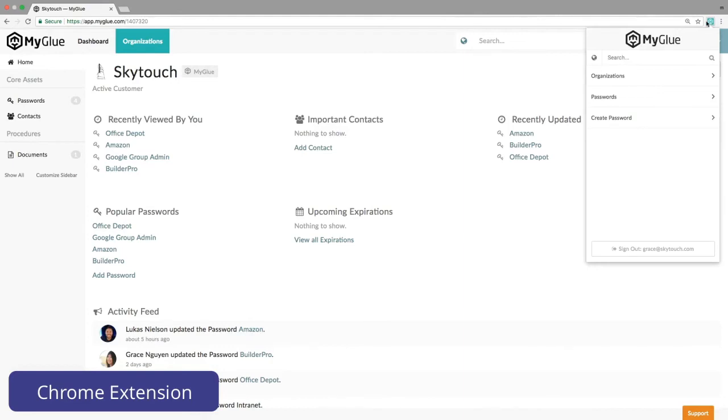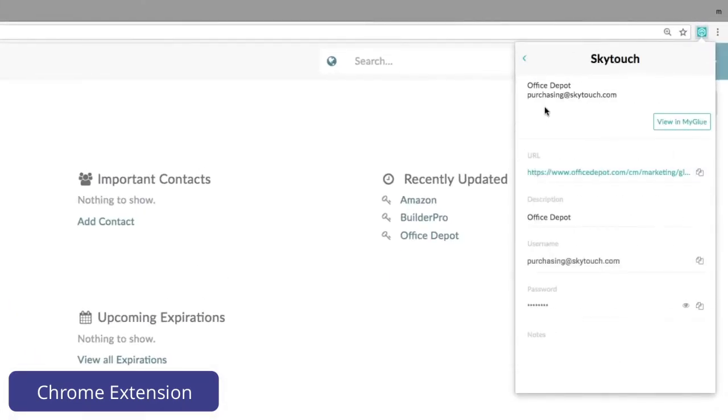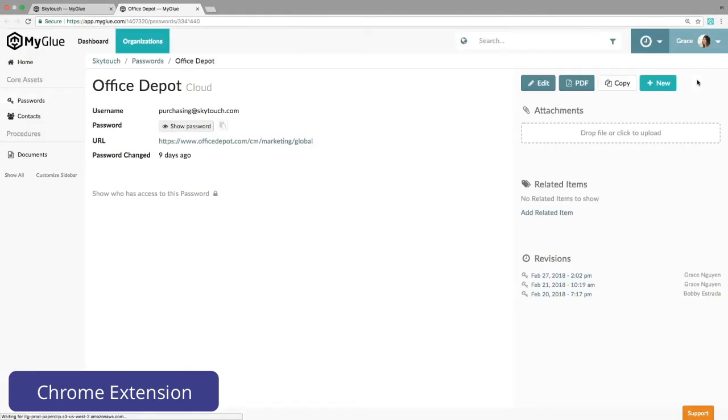From the extension, searching for passwords is also easy. Simply type a few characters here. Clicking on the password title opens up the record, allowing Grace to reveal the password or copy it to her clipboard, ready for use. She can also click the link here to view the password in MyGlue and make any changes there.